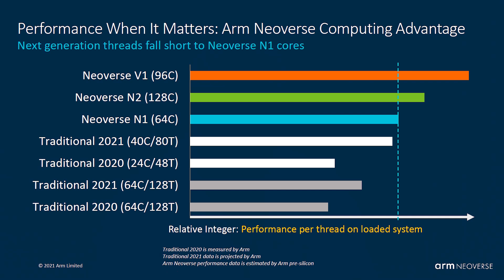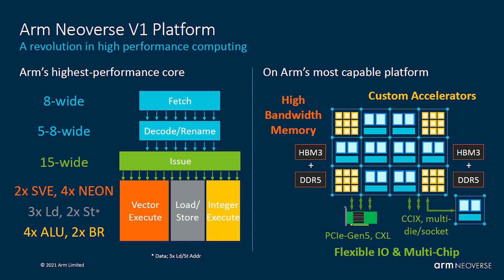ARM has shown how wide the Neoverse V1 is: 15-wide for the issue stage of the pipeline, 8-wide for fetch, and 5-to-8-wide for the decode section. At the tail end there are many execution units for integers, SVE, NEON, and load/store operations. Combined, this gives the V1 very high single-threaded performance.